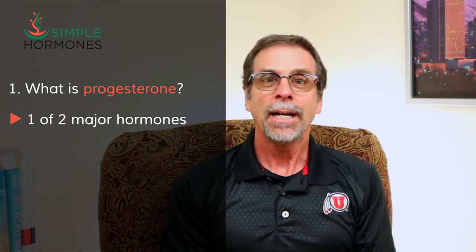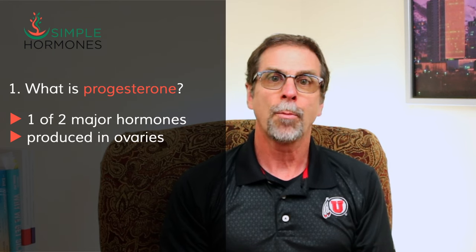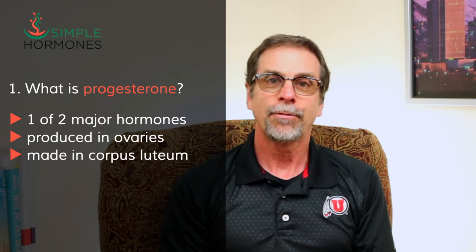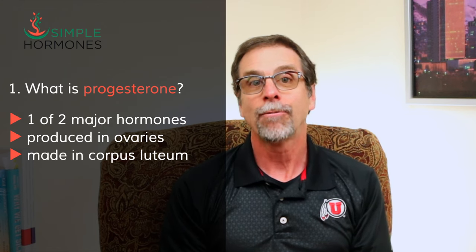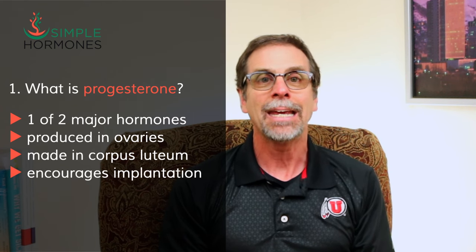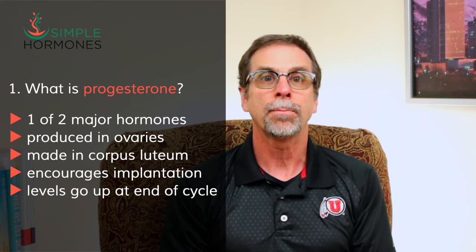So what is progesterone in the first place? Progesterone is one of the two major hormones produced in the ovaries before menopause, along with estradiol. Progesterone is mostly made by the corpus luteum — a leftover piece of tissue inside the ovary after ovulation, which happens every single month. Progesterone is designed to encourage the implantation of a fertilized egg in the uterus, and progesterone levels go way up toward the end of a woman's monthly cycle.